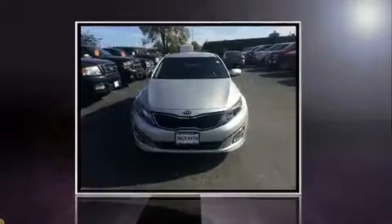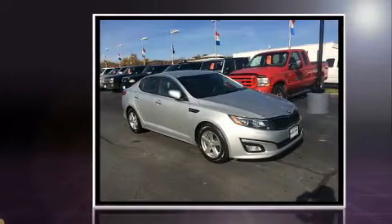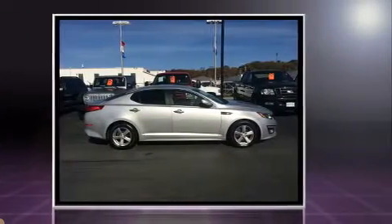Here's a great deal on a 2015 Kia Optima. This four-door, five-passenger sedan just recently passed the 50,000 mile mark. It features a front-wheel drive platform, an automatic transmission, and a 2.4-liter four-cylinder engine.